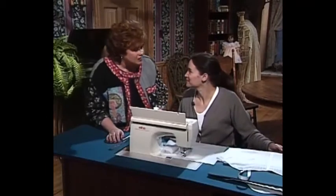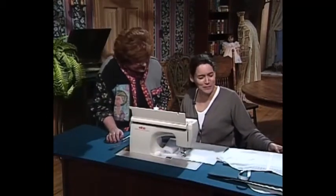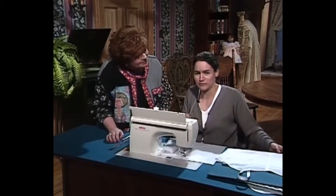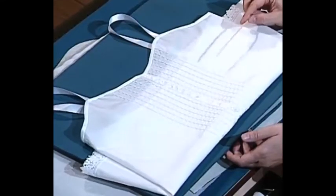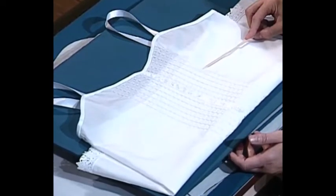Chris, I just love the camisole you've done. Tell us all about your fancy pin tucks. Oh, it would be my pleasure. In the earlier segment I talked about creating decorative pin tucks, and I've done the same thing here. But what I did differently was I created a corded pin tuck rather than the release pin tuck.